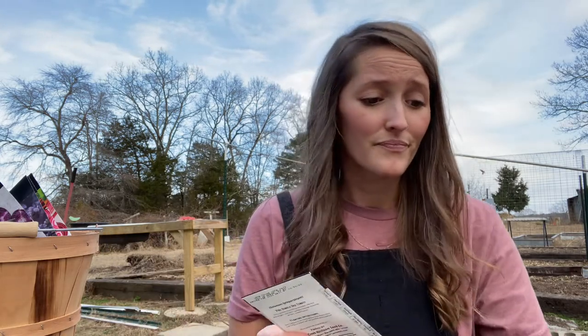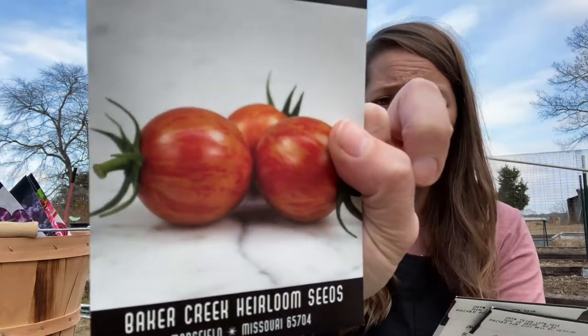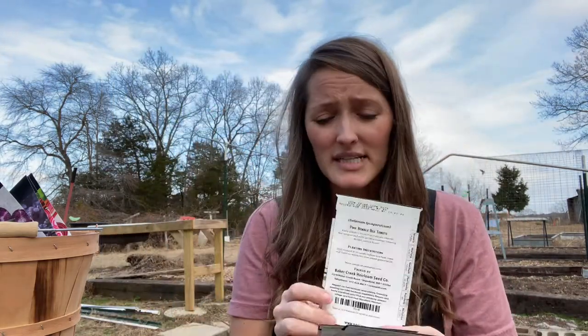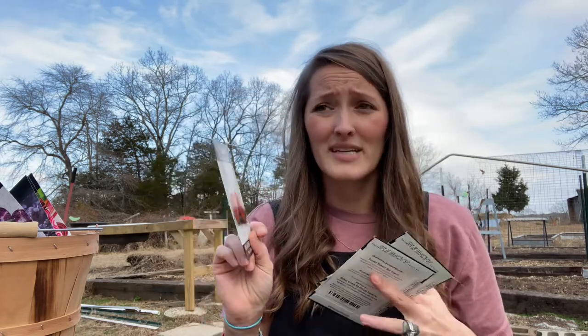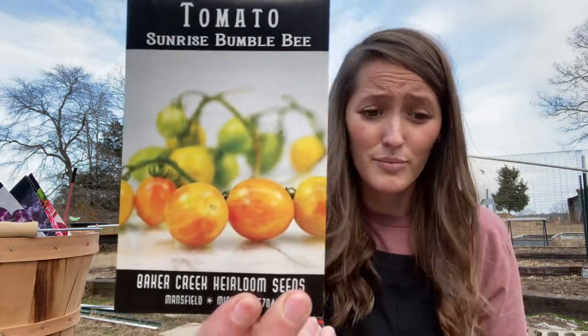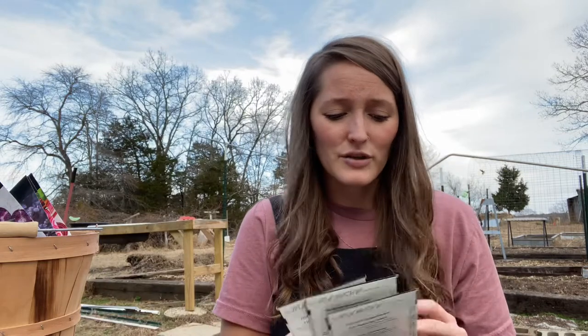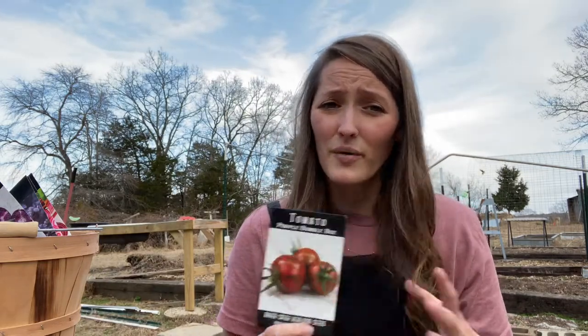Last year I only grew the Pink Bumblebee — a beautiful red and yellow streaked tomato with really thick skin, so it hardly ever split. It's larger than you'd think for a cherry and really pretty on salads, easy to sell. This season I had such good luck that I also got the Sunrise Bumblebee and the Purple Bumblebee, which has a green-purple streak instead of yellow. These were really hardy, no pest issues whatsoever — I can't speak highly enough about them.